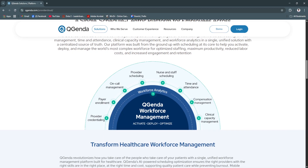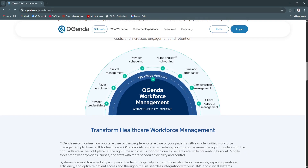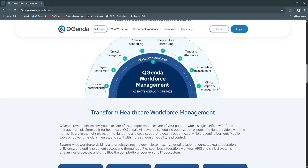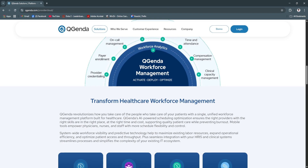QGenda is purpose-built for healthcare, meaning it understands the unique complexities of provider scheduling. It offers a combination of automation,